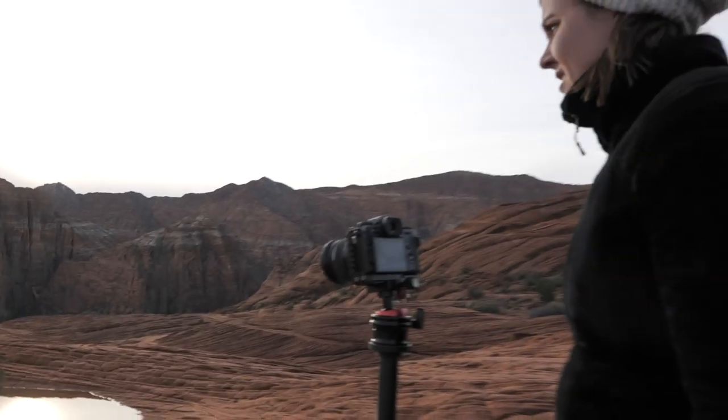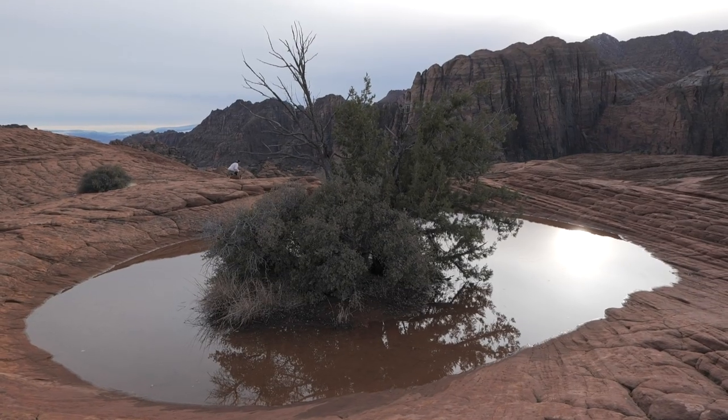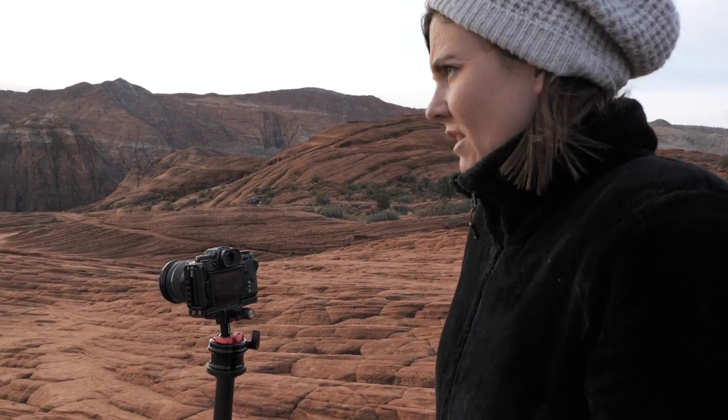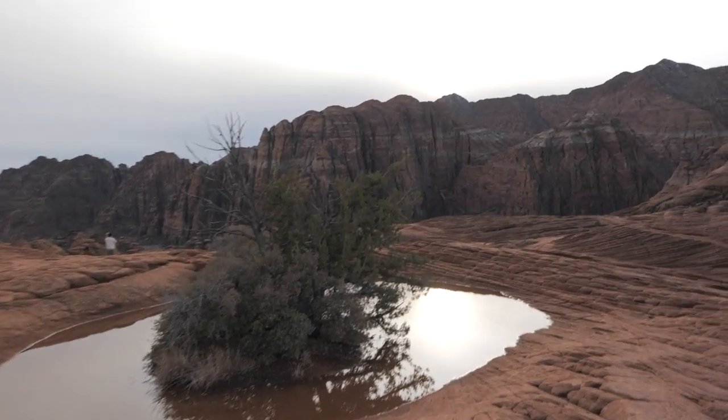What do you like about this scene, Danae? I like this puddle — it's in a circle around this little island and then the grandiose landscape behind it. It's really pretty. Those cliffs out there are amazing.